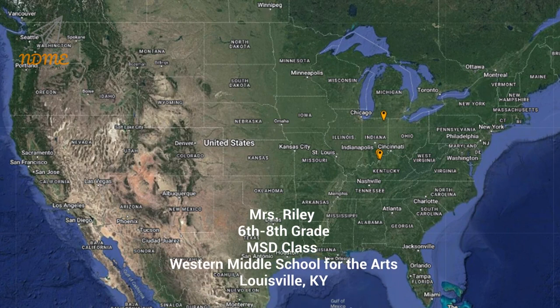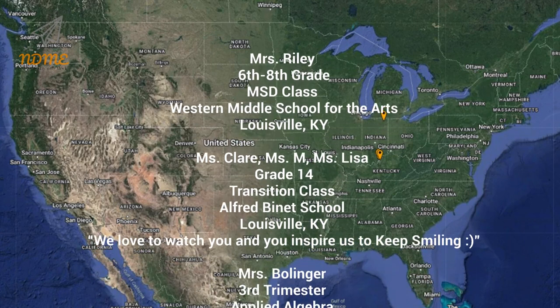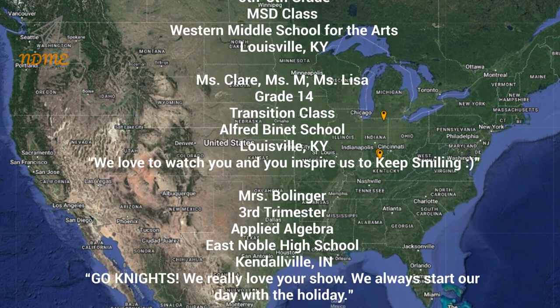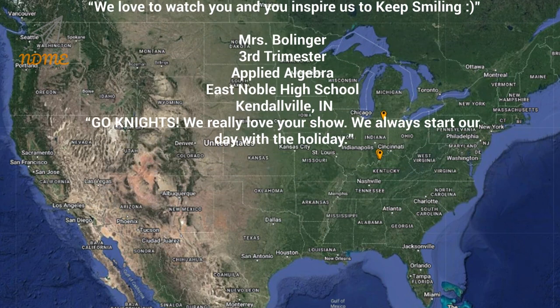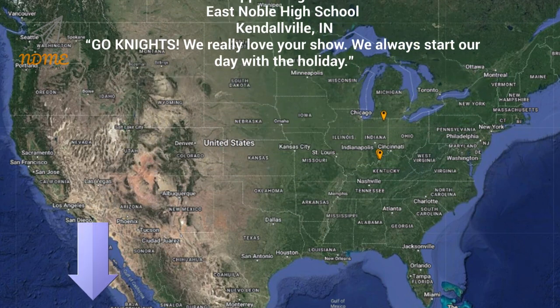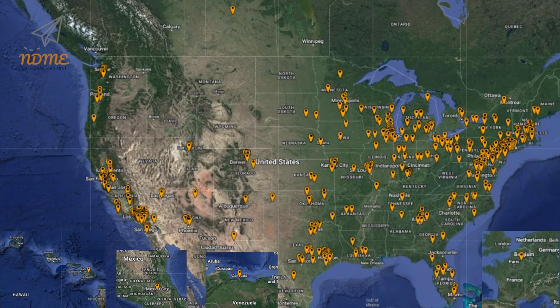Thank you so much for watching, and thank you for your support. I hope you loved your shoutout. Teachers, if you'd like to get your class a shoutout, just complete the Google form — the link can be found below this video in the description. And here is our updated Super Spectacular Shoutout Map.